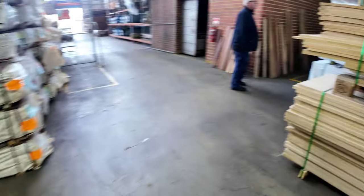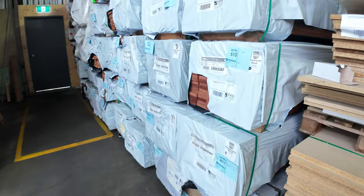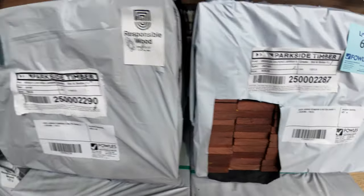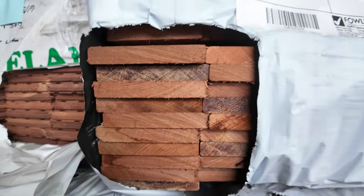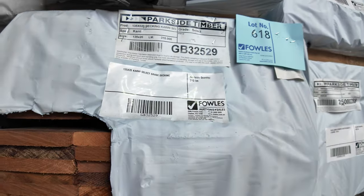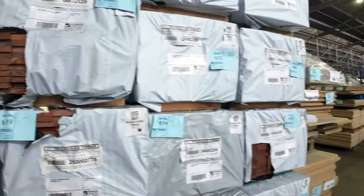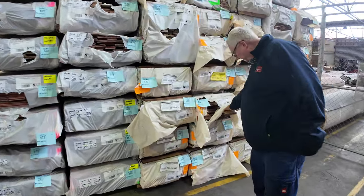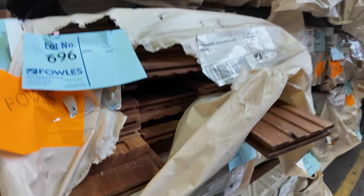More packs of decking in here — some of the set-length packs of jarrah. There's some select grade karri in this row as well, 135x20. More packs of Tassie Oak. A heap of the feature grade spotted gum flooring, such as the 130x19, and also 80x19 there as well.